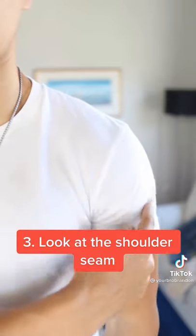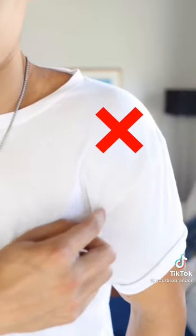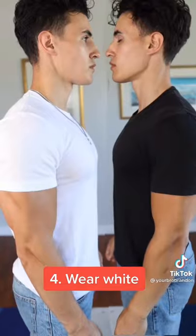Number three, when buying a t-shirt, look at the shoulder seam and make sure that it lines up perfectly with the end of your shoulder. If it looks like this, it's too big. Number four, wear white because it broadens your appearance and makes you look bigger.